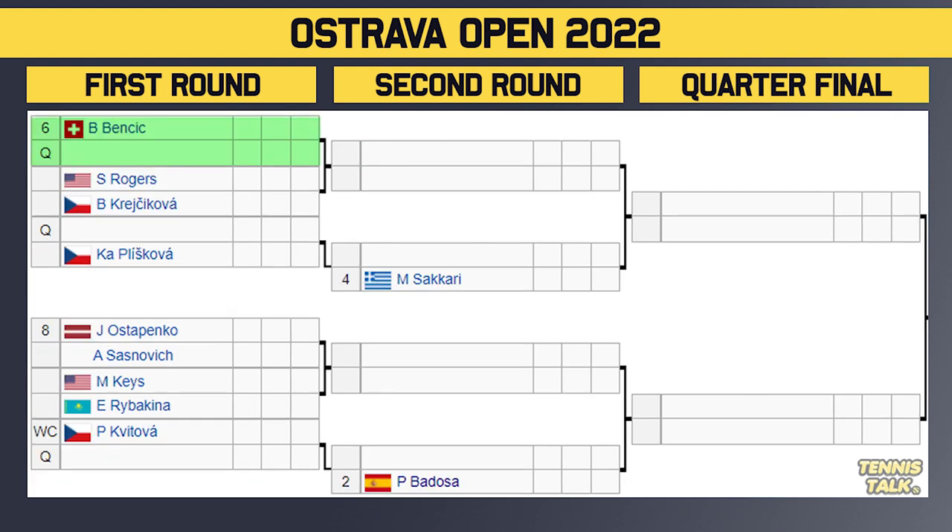Having a look at the bottom half of the draw, we've got the number six seed Bencic taking on a qualifier. The winner of that match takes on either Rodgers or Krejakova in the second round — Krejakova and Bencic just played last week in a very epic match, so that could be really fun to watch again. Then we've got a qualifier taking on Pliskova, with the winner taking on the number four seed Zachary. It just shows how big this event is if Karolina Pliskova is unseeded.